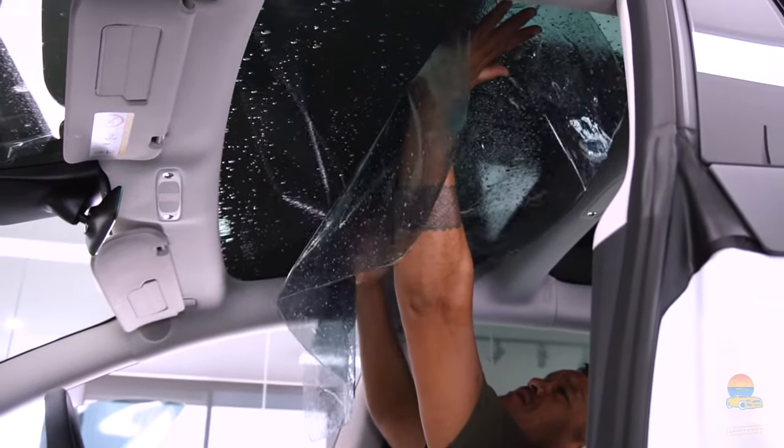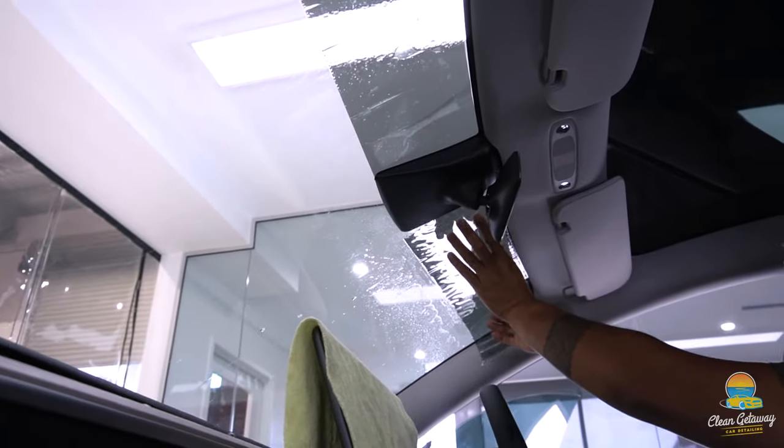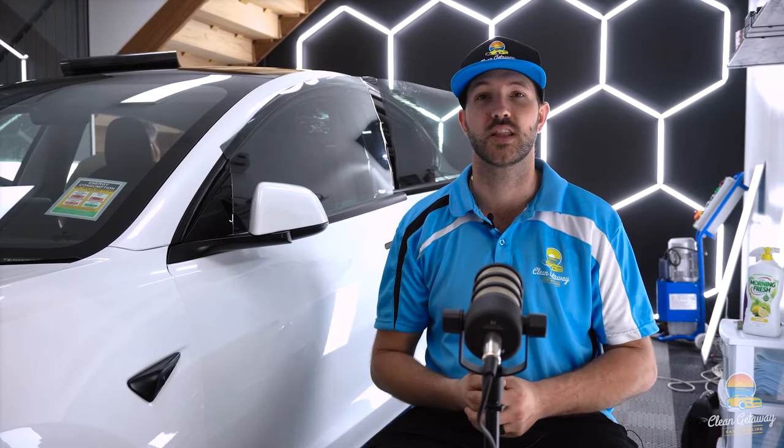We are tinting our Tesla — all the windows including the sunroof. We are not tinting the front windscreen because that is not legal in Australia. This is going to provide amazing protection, blocking out at least 93% of infrared, as well as awesome heat reduction inside the cab. It's also going to look so much better, give us more privacy with the kids in the back, and protect all the interior, our skin, and our clothing.